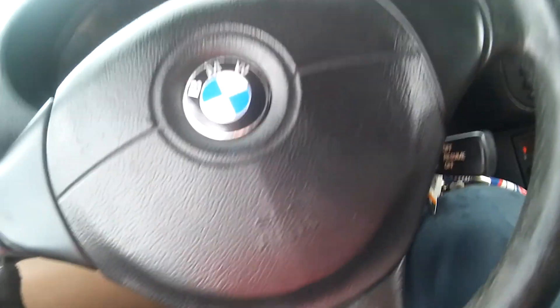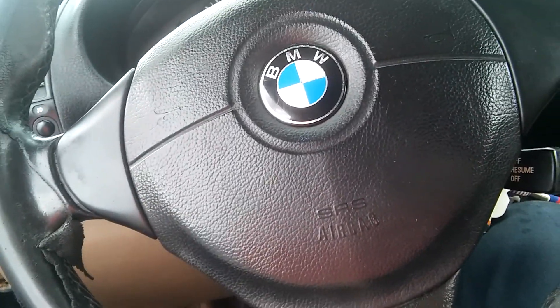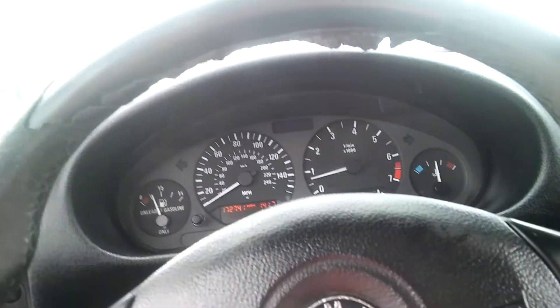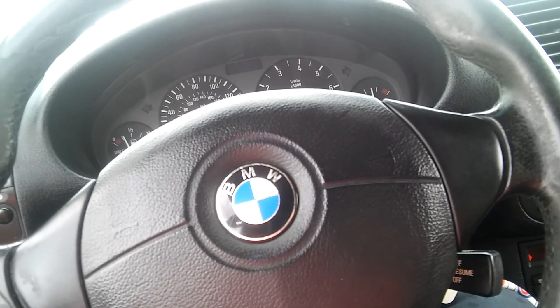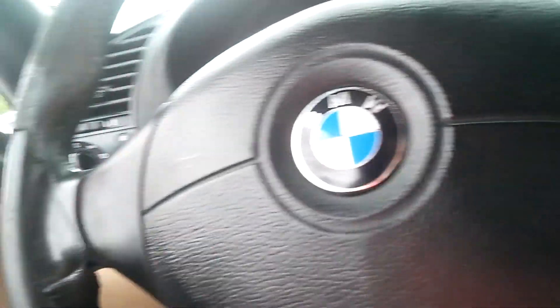This is nice. The steering wheel — this isn't factory, right? They probably put it on. I was thinking this engine is a 335 or something? It's a 323. Oh okay, yeah. This is sick, dude.